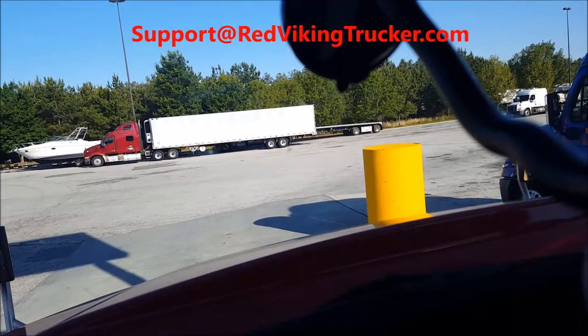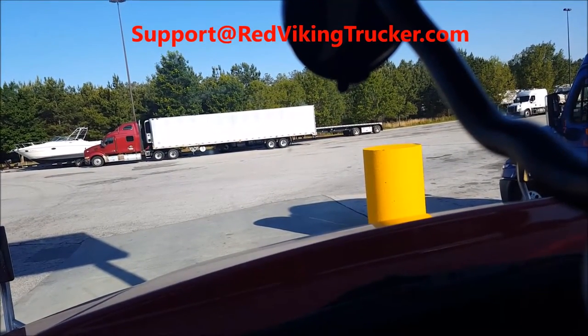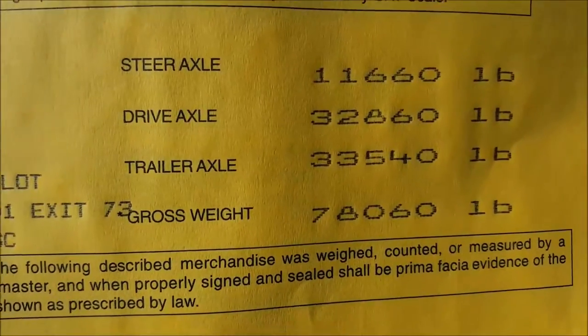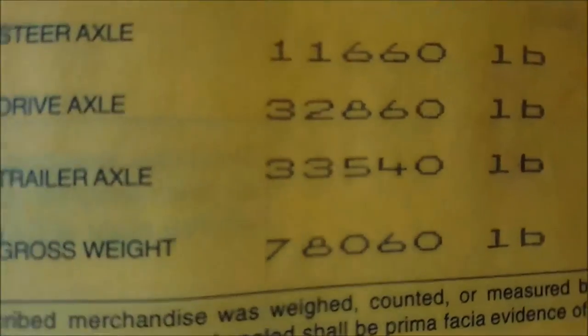Now I'm going to go inside and get the ticket. Here is the weight — let me get it into better lighting so we can see.